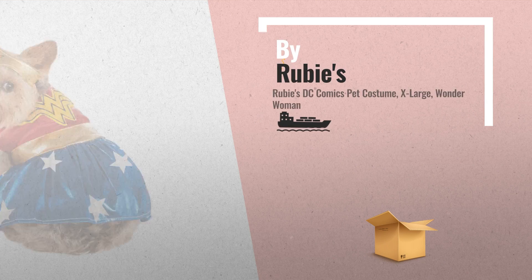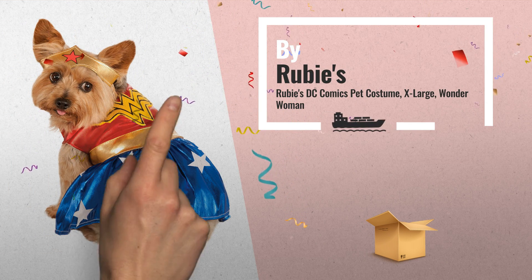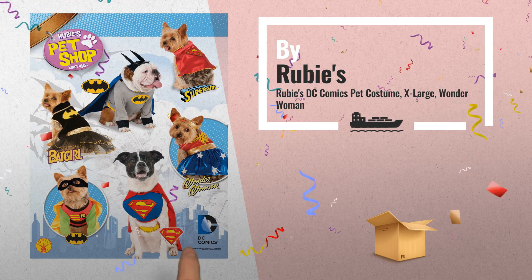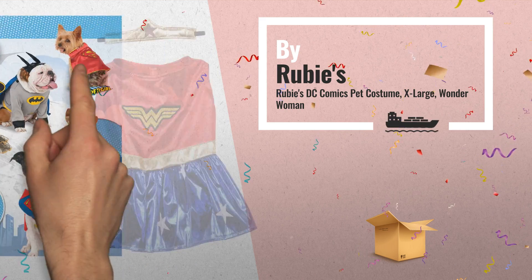Number 2: Wonder Woman Pet Costume. Features Wonder Woman symbol headpiece, and red dress with Wonder Woman symbol, blue skirt with gold belt and white stars — another great product by Rubies.